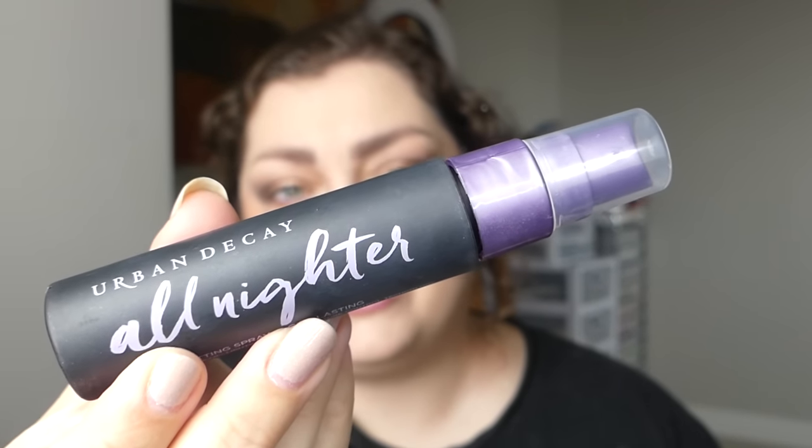This setting spray is empty for sure — just got a few little spritzes left. The Urban Decay All Nighter is a fantastic product. I don't know where I got this deluxe size — maybe a kit or Sephora points. But I love it. The spritzer is always so nice on Urban Decay setting sprays. They really do help extend the life of my makeup without making it blotchy. I've gone through so many bottles and will continue to.